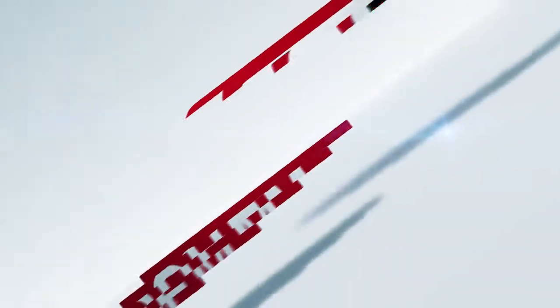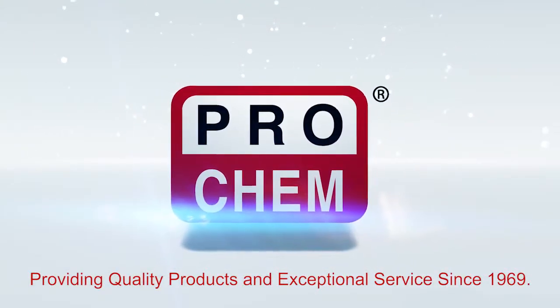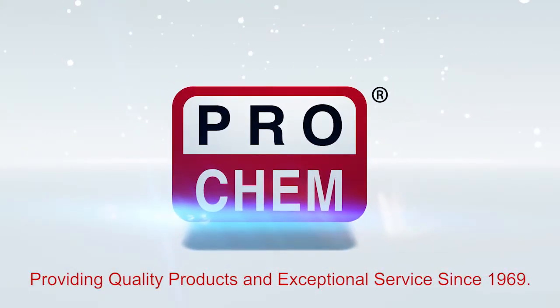And remember, to ensure your complete satisfaction, ProChem stands behind every product they sell with a no-hassle guarantee. So that's it.